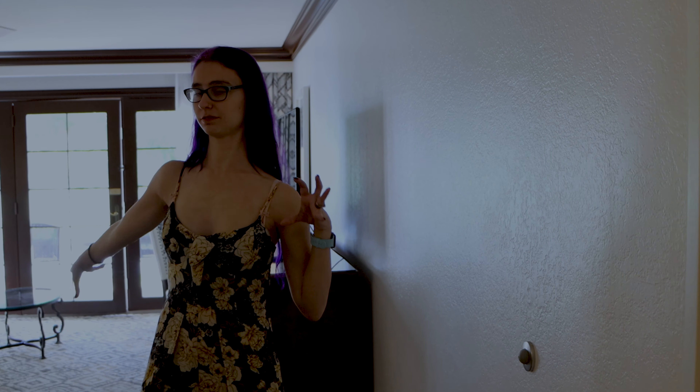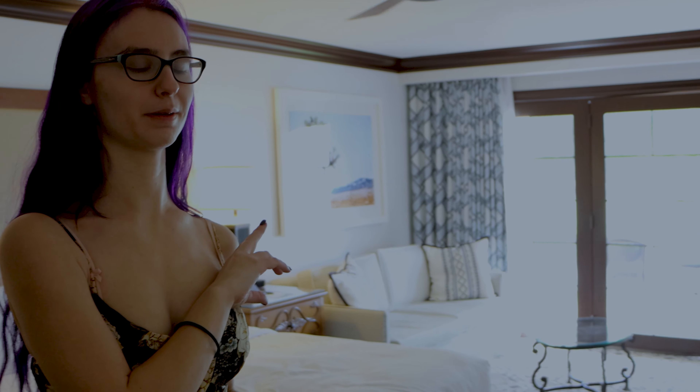Moving from the bathroom, we come into this lovely open floor plan. I love this floor plan — it is so open. We have a whole bunch of natural light coming in off the back patio, just super amazing.